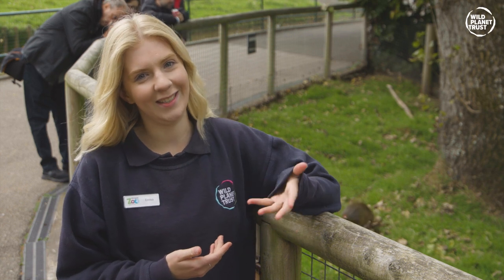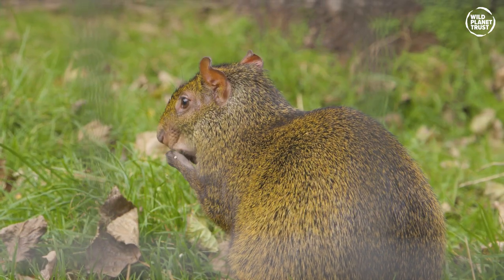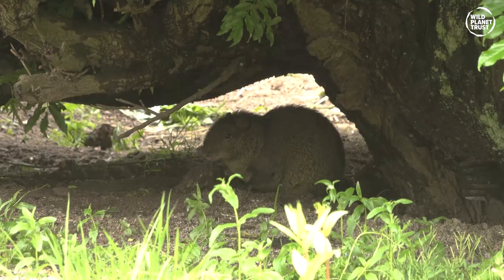What do you get if you give a guinea pig a pair of stilettos? You get the Azara's Agouti. These rodents are found in the forests of Paraguay, Brazil, and Argentina.